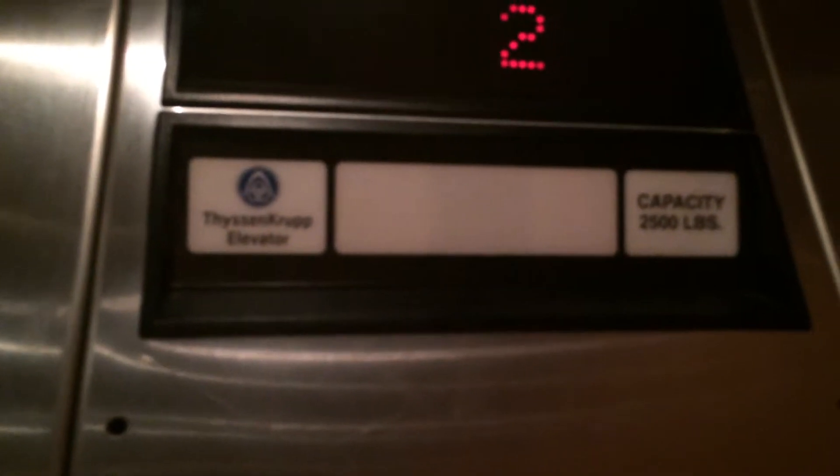This is the elevator at the Bush Student Center at St. Louis University in St. Louis, Missouri. Hi there, you can see this is a ThyssenKrupp — I think this is a Dover Modetic ThyssenKrupp.